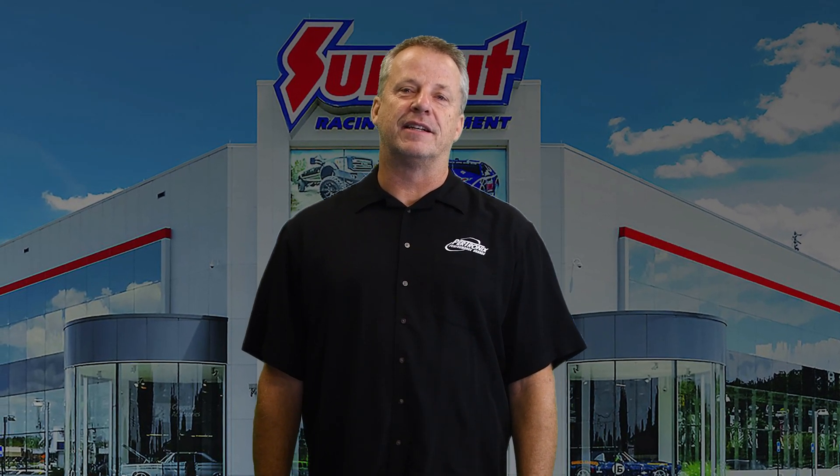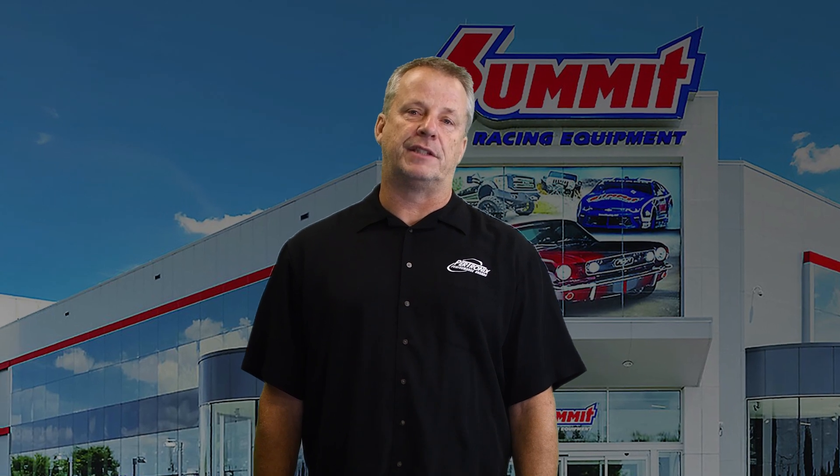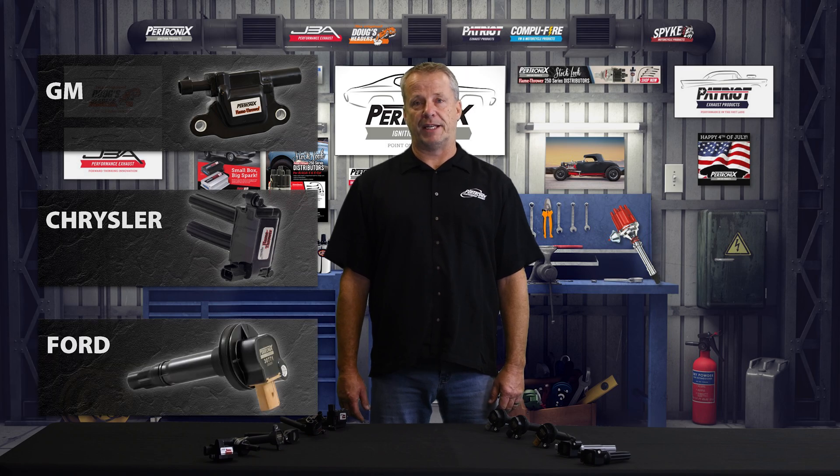Welcome to the 2020 Summit Performance Parts Expo and Pertronics video series of new product highlights. In this video we're highlighting our expanded line of flamethrower coils for late model GM, Chrysler and Ford applications.